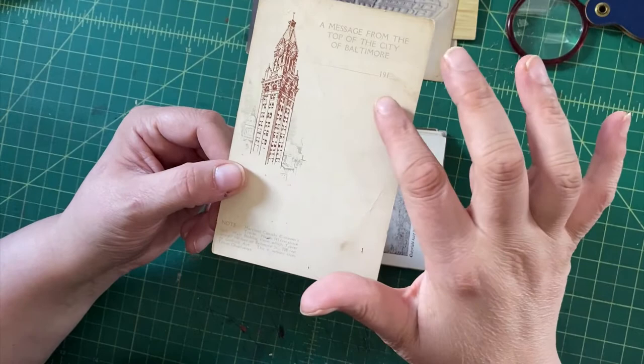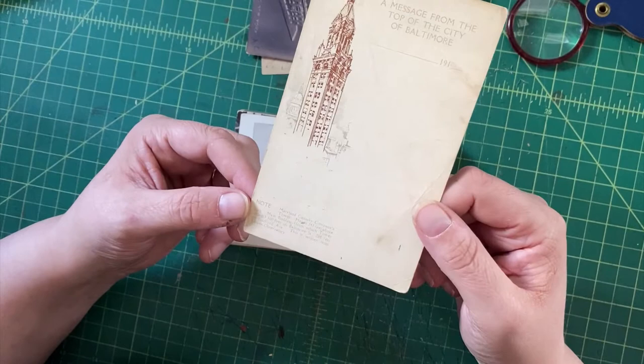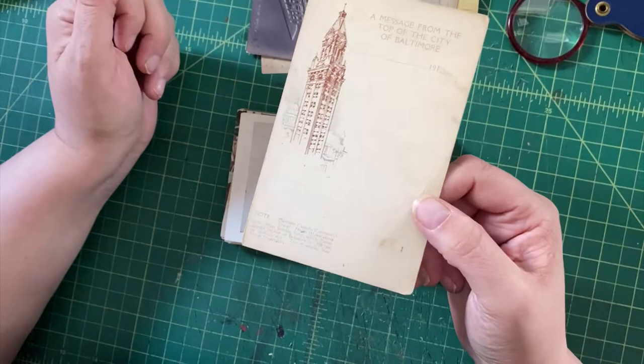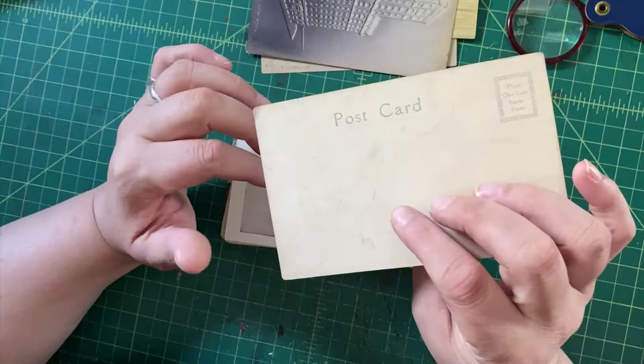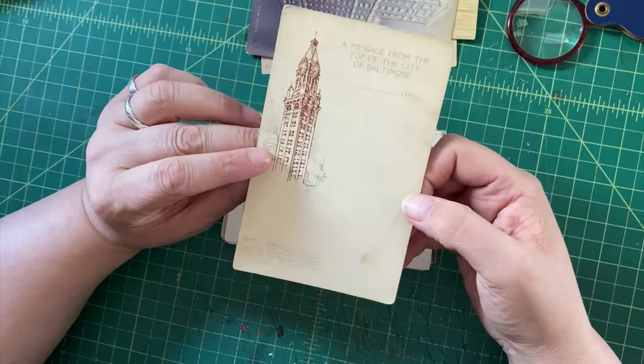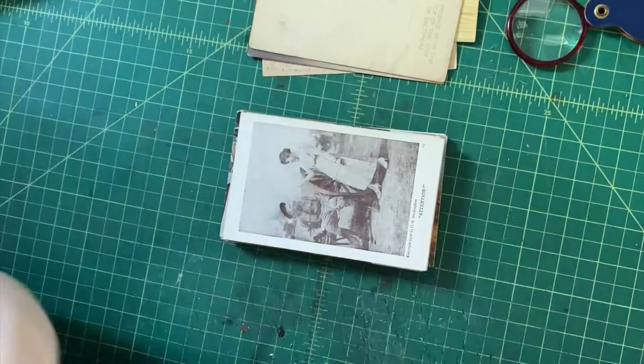Here we have a message from the top of the city of Baltimore, with blanks to fill in where they assume the date begins with 19. This is the Maryland Casualty Company tower — an insurance concern, which is something people are interested in. It's an unusual early version, and I like the fill-in-the-date thing. This is an undivided back, which dates the card to pre-1906 or 1907.